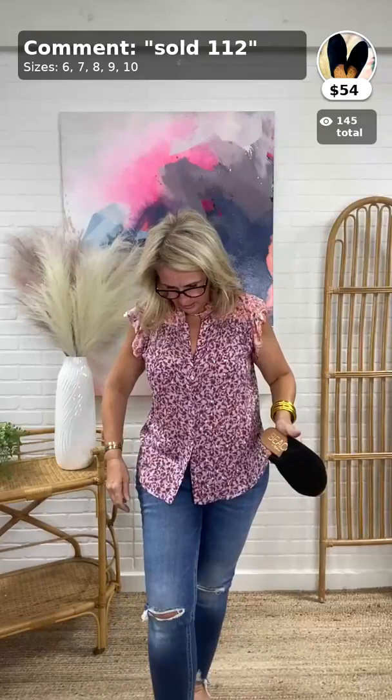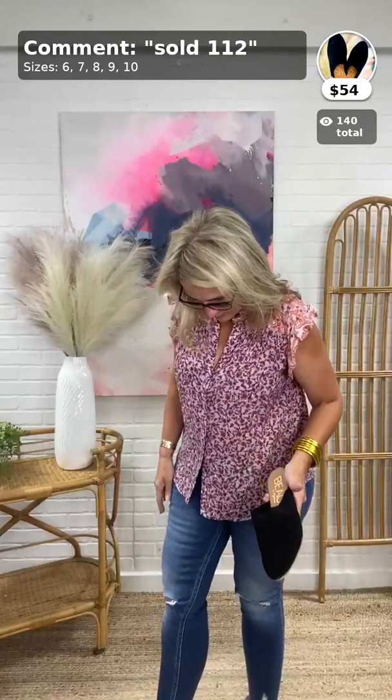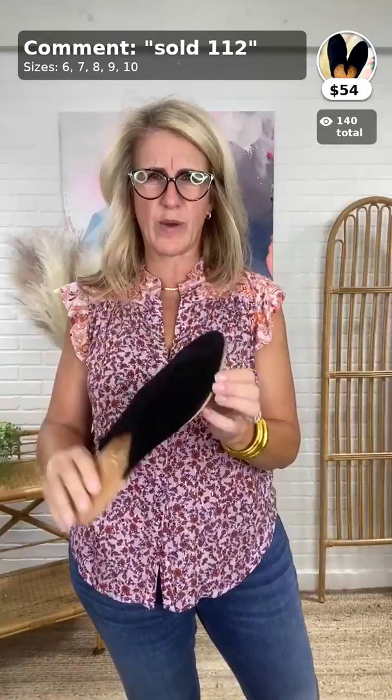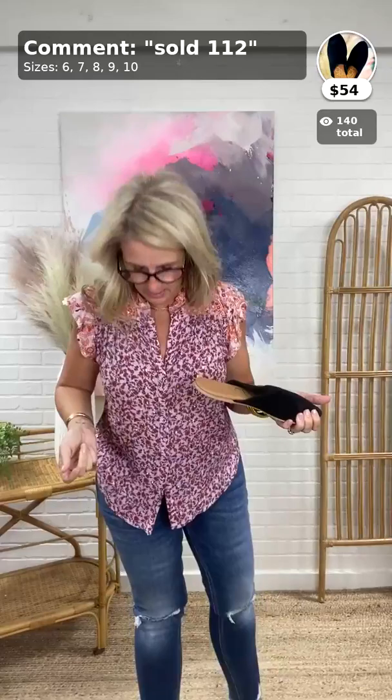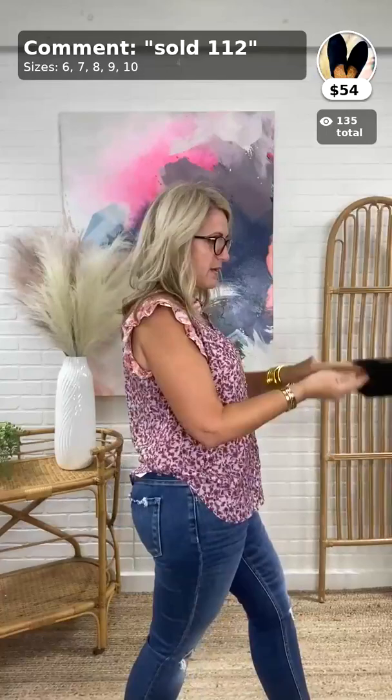Carolyn asks: she normally wears a 7 in Matisse — should she go up being it's a mule? I don't think so. Our mules from Cupid run small so I say size up there, but Matisse is a different animal — they're true to size for the most part. It's not a pointy toe, just a rounded toe, and I think the pointiness of the toe is what dictates the length. I would say go true to size, whatever you typically are in the little sandals. Emily found them true to size as well.